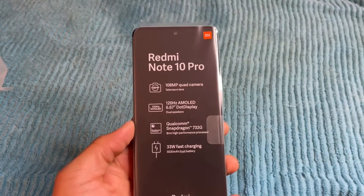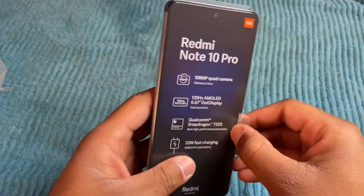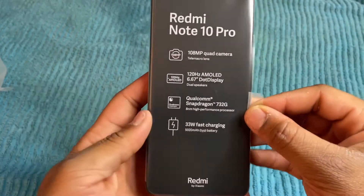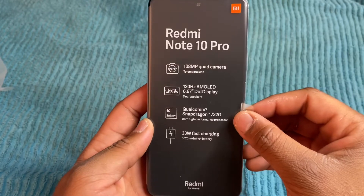First impressions in the hand — it feels good. It's a little bit lighter than the 7T, which is the phone I'll compare it to. It has the Qualcomm Snapdragon 732, 33 watt fast charging — I initially thought it was 65 — the 120Hz AMOLED 6.7 inch display, and a 108 megapixel camera.